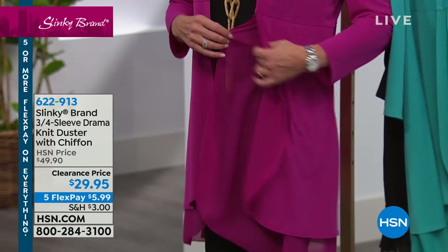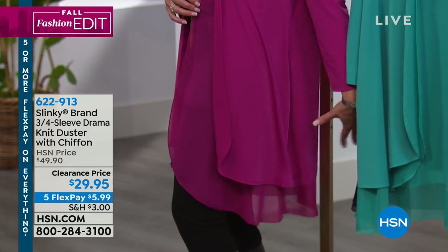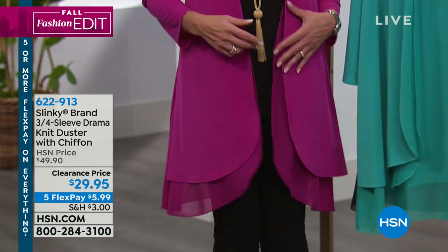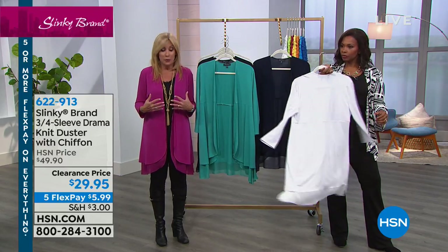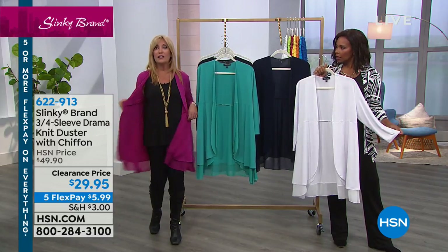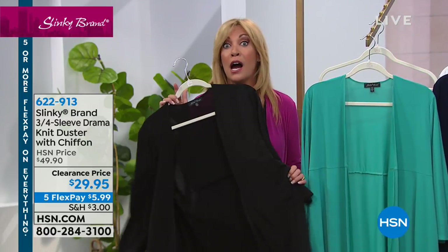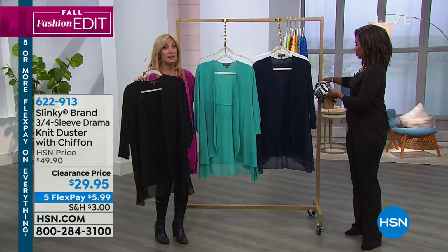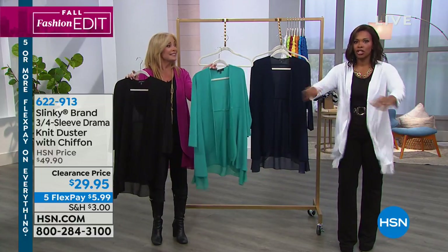Originally $20 more, this duster is now $29.95. You're getting our jersey knit duster that hits you right above the knee, all stretchy, with a Georgette layer sewn underneath. You're getting that beautiful layer of chiffon that moves with you, giving you a double layer — your stretch knit with the chiffon. And then look at the bottom: that beautiful chiffon double layer, like a petal — so elegant, so pretty, it just moves. Extra small to 3X is what we originally brought this in.